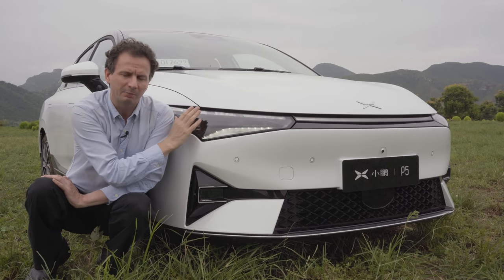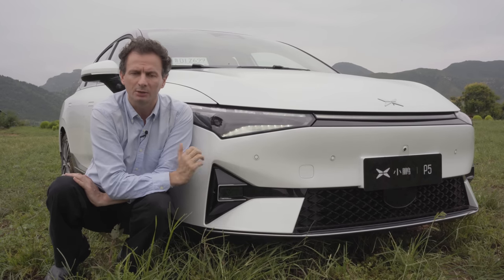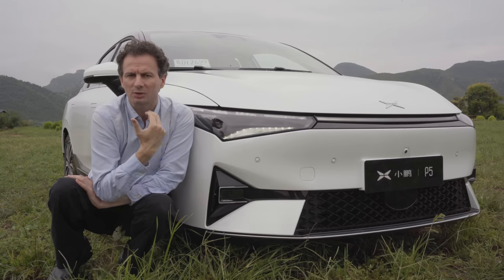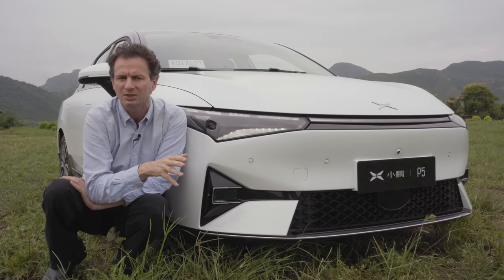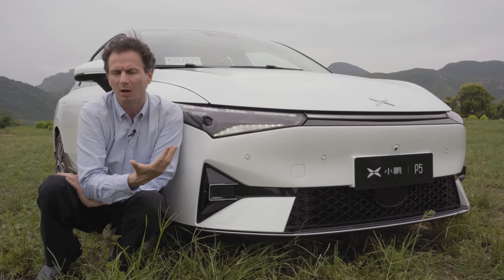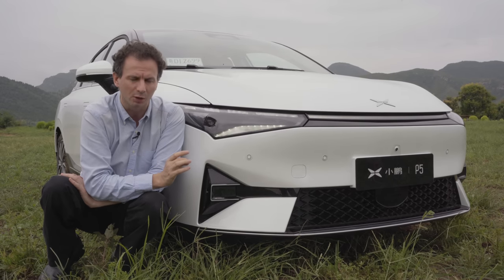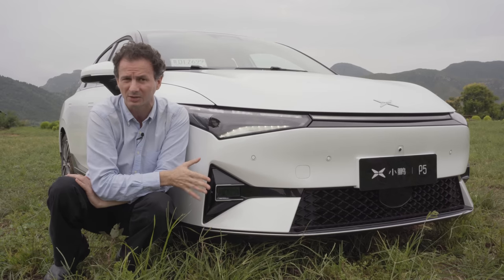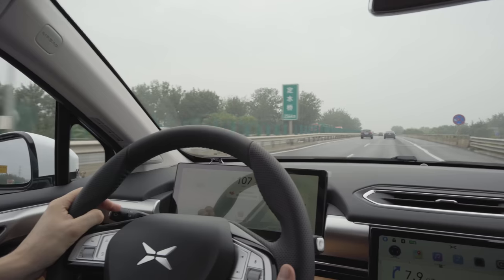Crucially, this LiDAR allows the P5 to have what is known as X-Pilot 3.5. If you've seen our videos of the P7, you'll notice that the P7 has X-Pilot 3.0, which introduced NGP — Navigation Guided Pilot. Currently NGP only works on highways and certain limited inner city roads. The LiDAR adds to the suite of sensors that the P7 has: 12 ultrasonic sensors, 5mm wavelength radars, and around 13 cameras. Crucially, this allows it to drive on pretty much most city roads through a function called City NGP, coming probably around the end of this year or early next year.